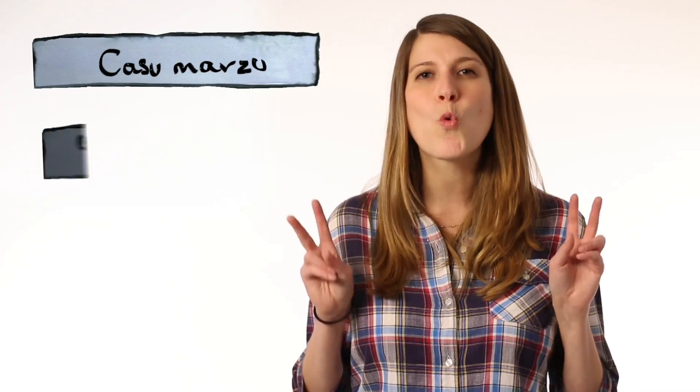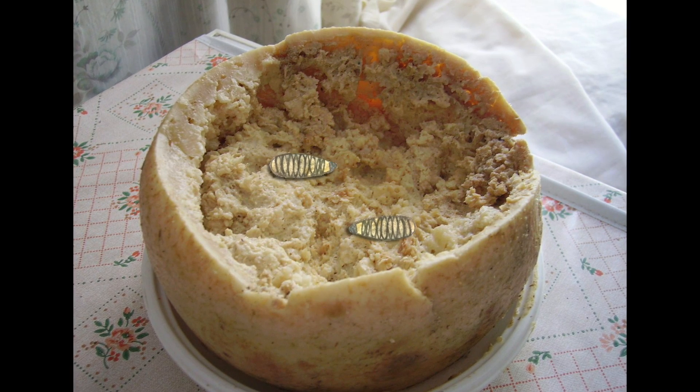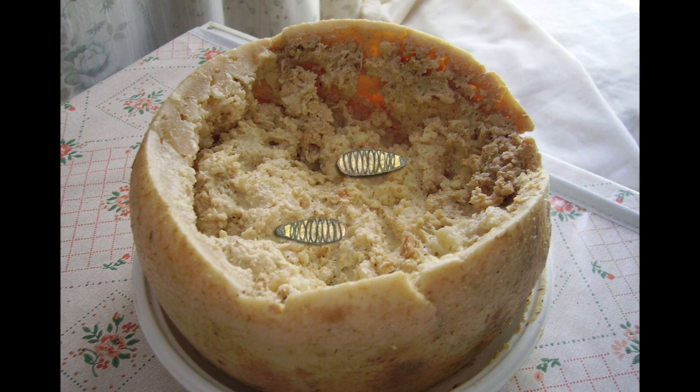To top it off, on the island of Sardinia there's a delicacy called casu marzu, which literally means rotten cheese. Before it's eaten by humans, it's feasted on by the larvae of the cheese fly, which makes it very soft and pungent. Many diners will eat the delicacy, live maggots and all.